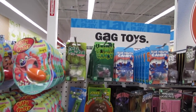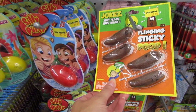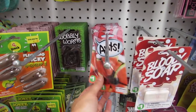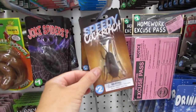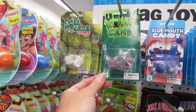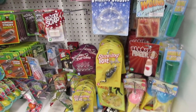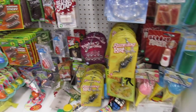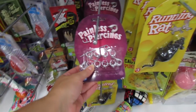They have all sorts of gag gifts and gag toys over here — little poops, ants, worms, bloody soap, roaches, blue mouth candy, vomit candy, dill pickle candy, nerd glasses, drinking glasses, and fake piercings. All sorts of things you could use any time of year or around Halloween.